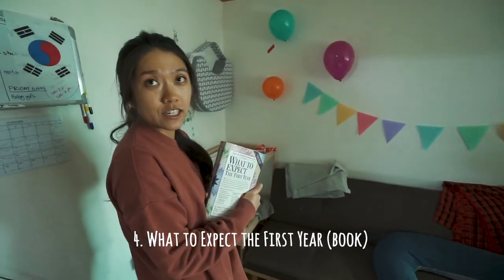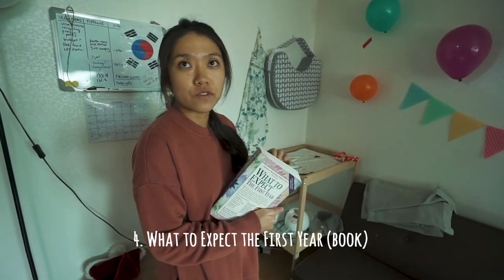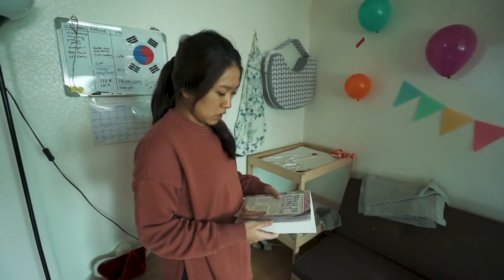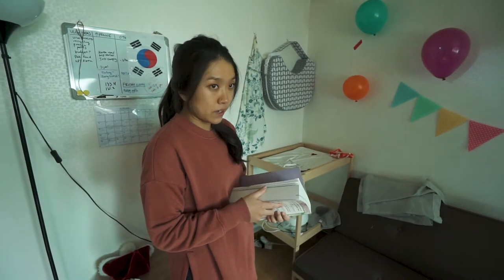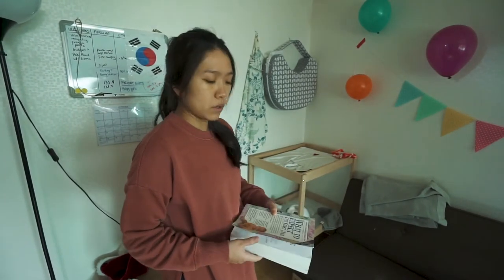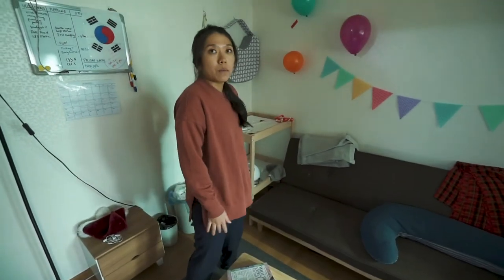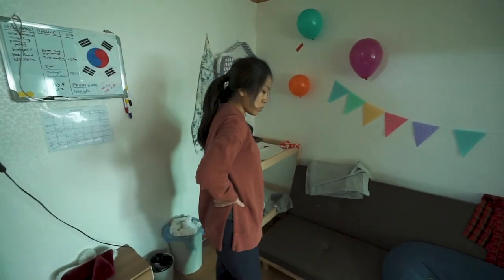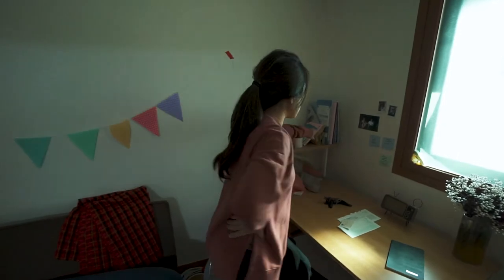What to Expect the First Year — we actually have the app version too. I used the What to Expect app when we were pregnant, but someone gifted us this book. It's been super helpful. We didn't really read it before birth, which maybe we should have, but we've checked it out since. It goes month by month on what's going to happen with the baby.